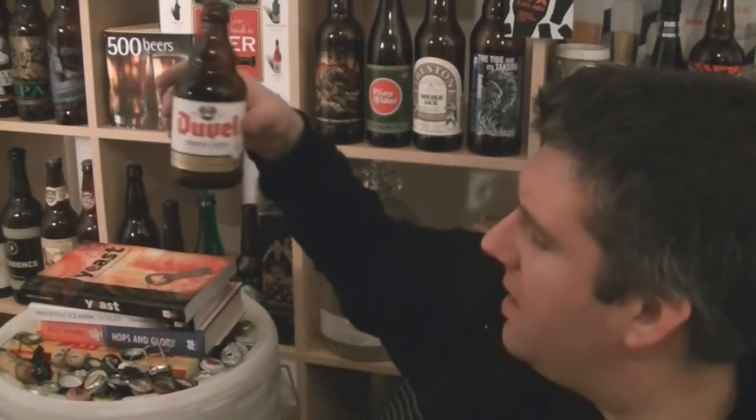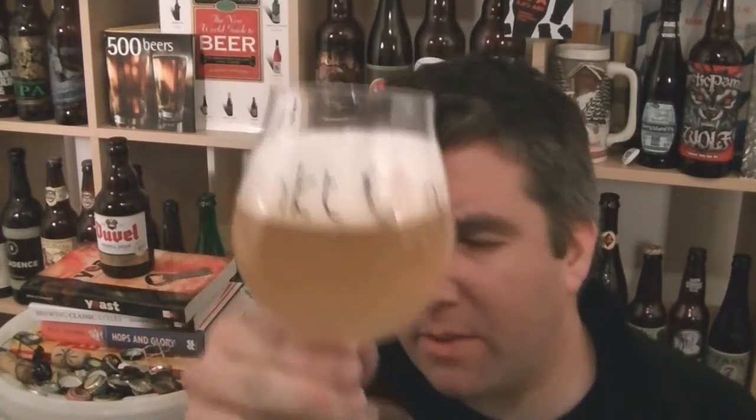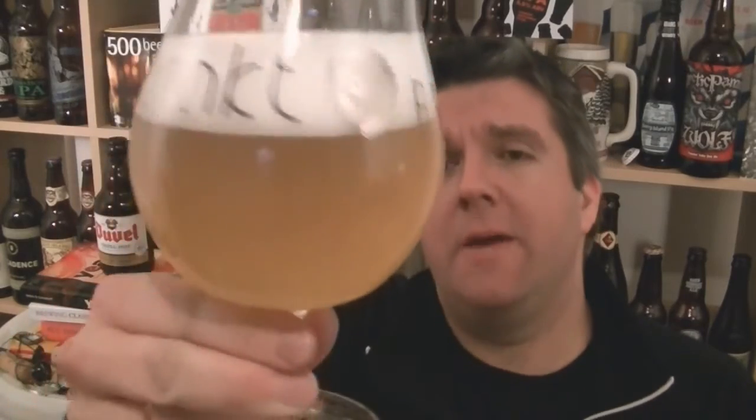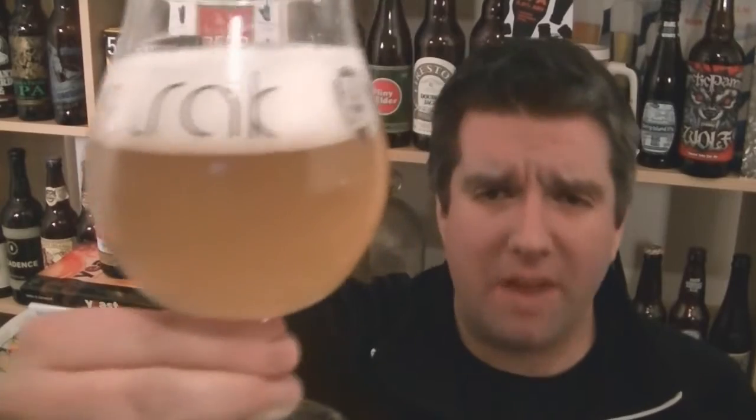It pours really clear. When it's coming out of the bottle it's very pale — much paler than I was expecting. When you think of Duval you think of that slightly golden colour, but this is very much a pale, very hazy, lemon curd kind of colour. The head is perfect — a pillowing, whipped-up egg whites kind of head.